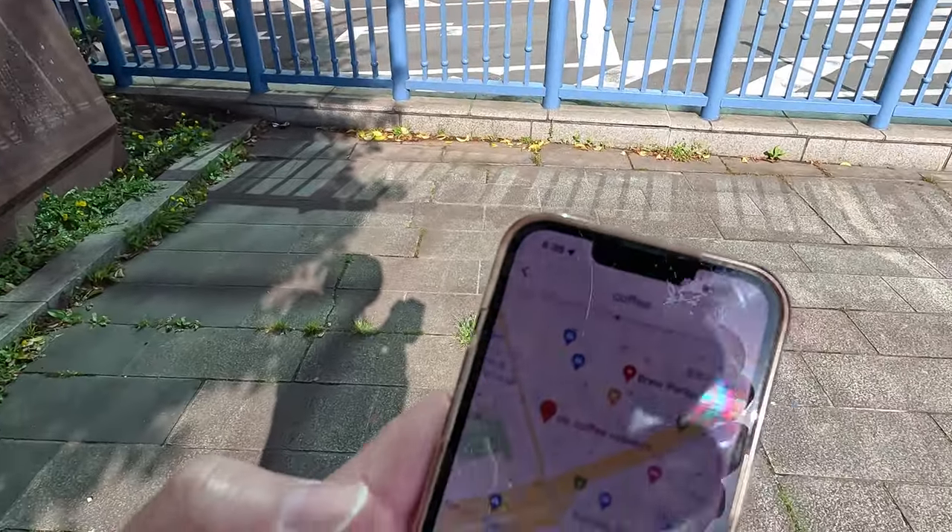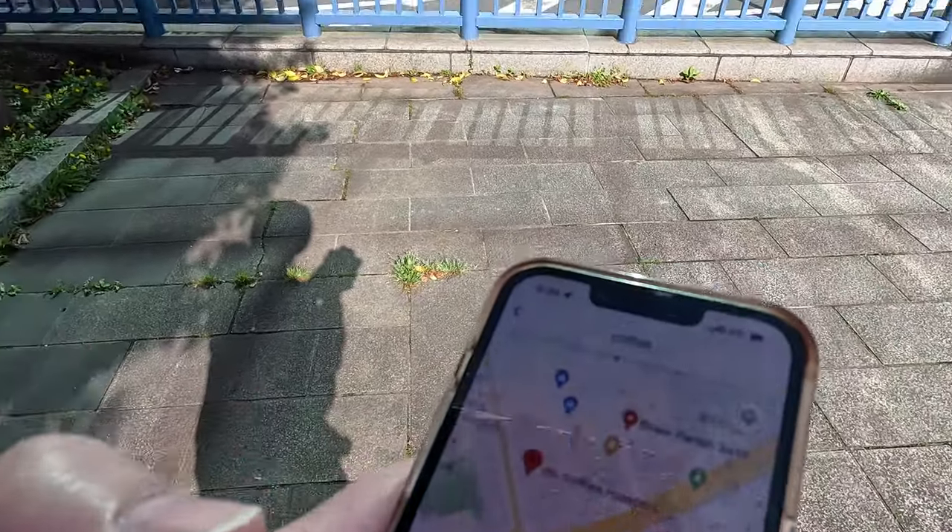Thank goodness for Google Maps — I've just found not one but two cafes nearby. Hoping to pick up a coffee to warm me up on the way back. Better get some breakfast for the family as well. I've got a few more photos to take, but I've been really enjoying this Tokyo Sunday morning so far.